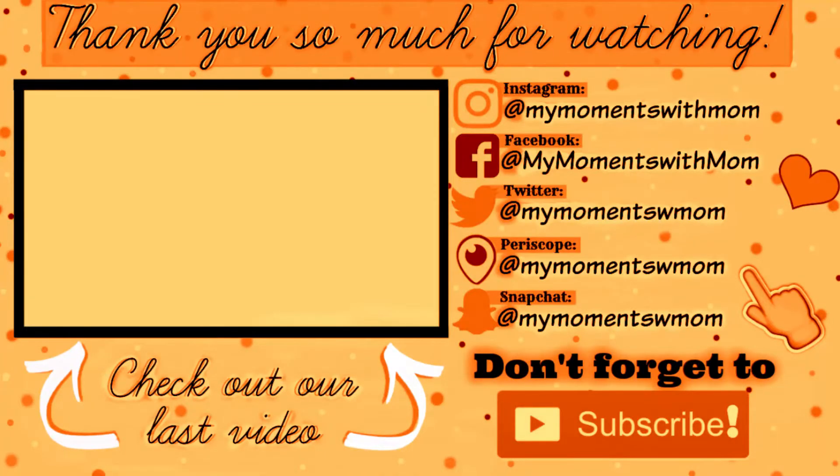That's it for this video, you guys. Hope you enjoyed it. As always, thank you so much for watching our videos. We appreciate you so much and we'll see you guys tomorrow. We love you. Thank you so much, you guys. Bye!